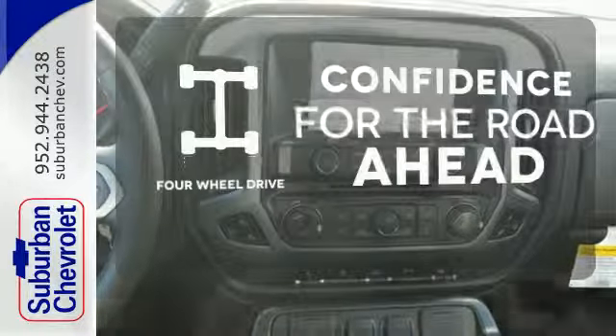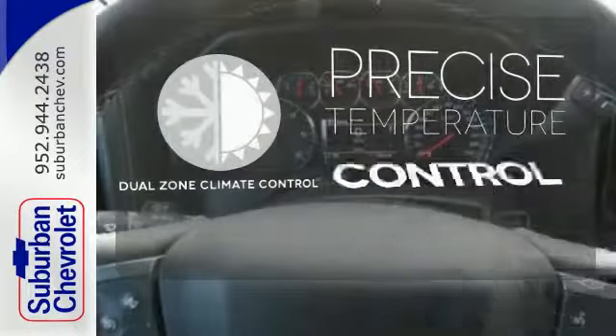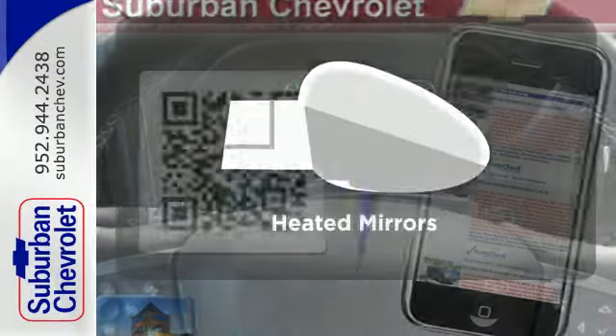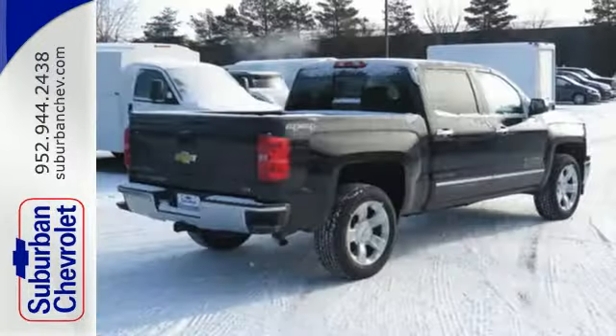Feel the confidence as you control the road with 4WD. No one will complain about the temperature with dual-zone climate control. Heated mirrors improve visibility in frosty weather. It'll help you get the job done, time and time again.